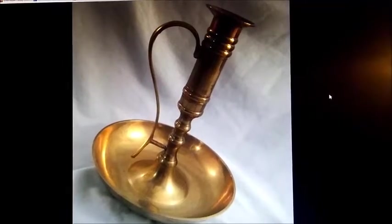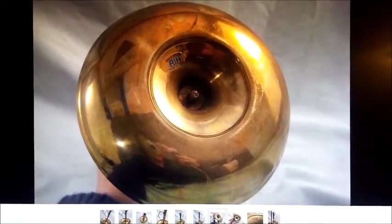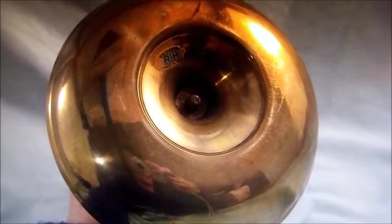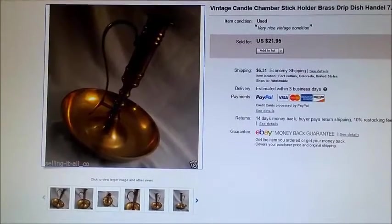I also sold this candlestick holder — really neat brass, kind of an older piece. RIH was the brand. And this one sold for $21.95 plus shipping.